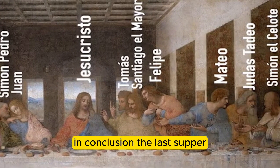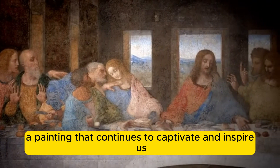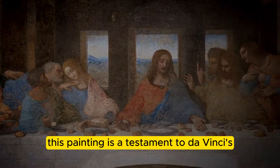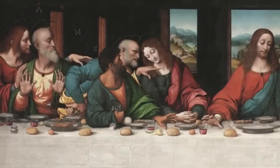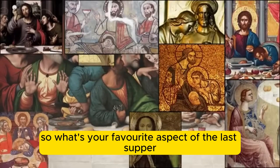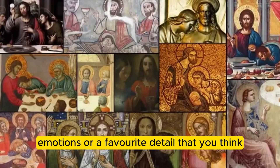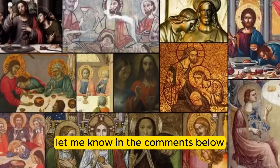In conclusion, The Last Supper is a true masterpiece of Renaissance art, a painting that continues to captivate and inspire us to this day. From its stunning composition to its innovative use of light and shadow, this painting is a testament to Da Vinci's artistic genius. So, what's your favorite aspect of The Last Supper? Do you have a particular interpretation of the Apostles' emotions, or a favorite detail that you think adds to the painting's magic? Let me know in the comments below.